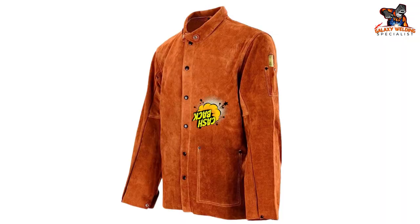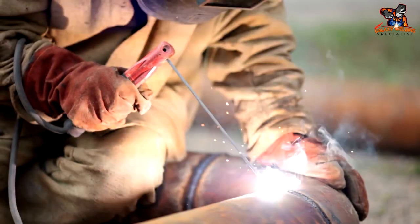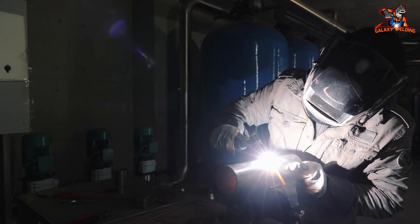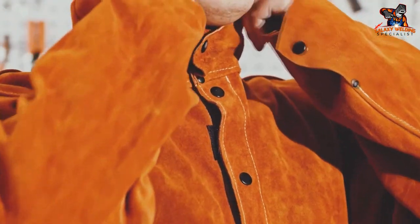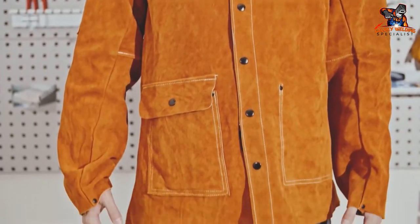If you're not satisfied, Key Link will offer a full refund, no questions asked. The only potential downside is that it can get hot if you're welding outside in the sun or in a hot workshop. Otherwise, this is an excellent item that will provide the best protection for every kind of welding.